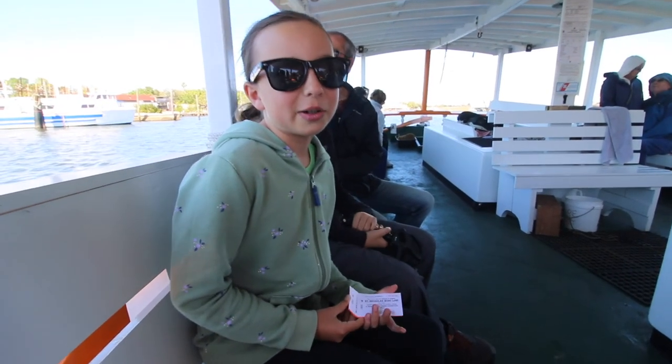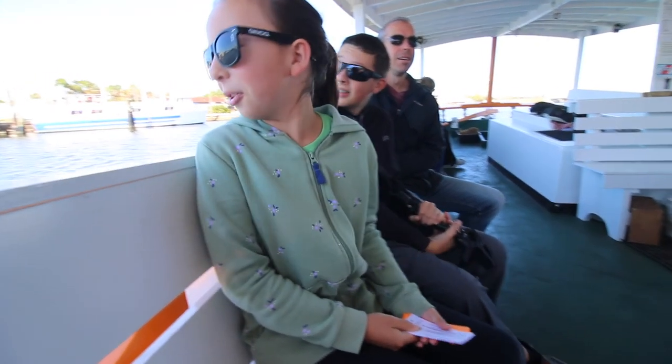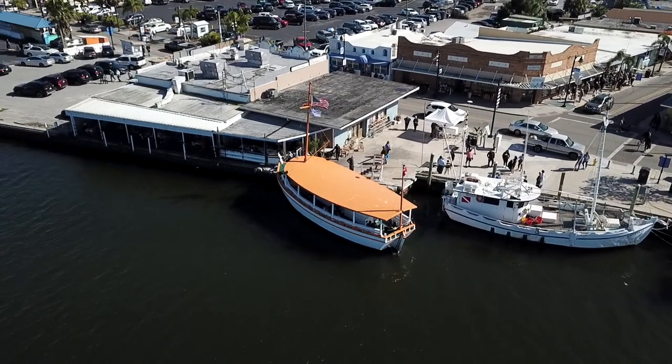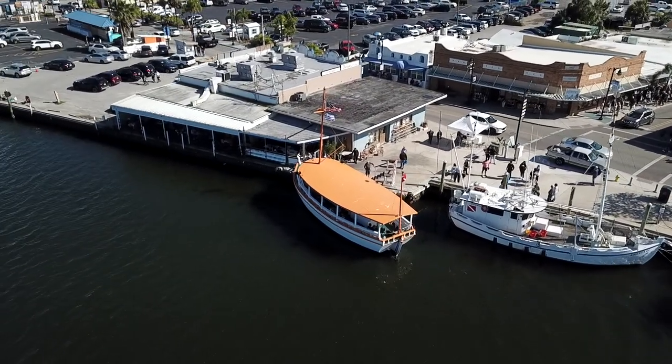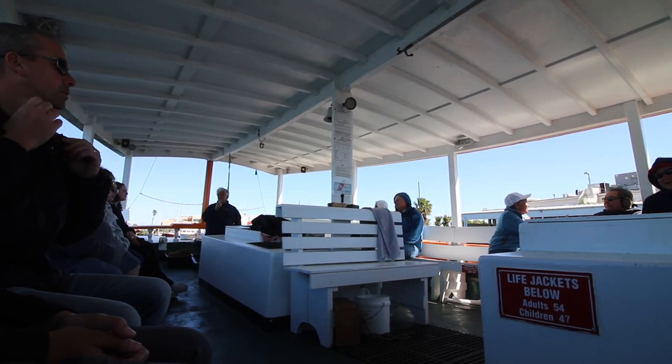You think they're really going to go underwater and bring up a sponge? I think so. I hope so. We do appreciate you coming along with us today because we've been doing this going on 98 years. My grandfather started this back in 1924, so we've been here just a little while.